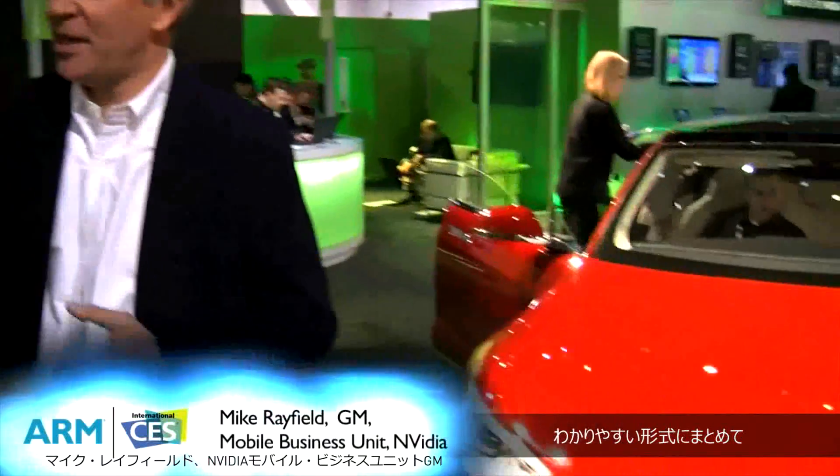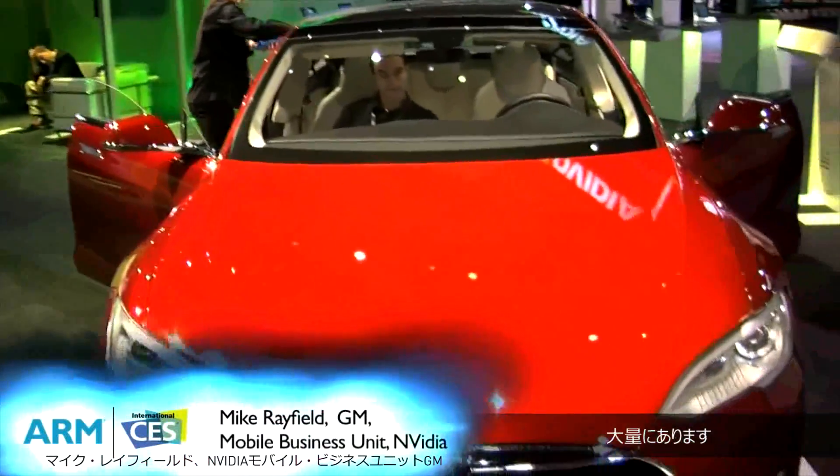I see you have a really big mobile device on the stand today. Can you tell me a little bit more about the Tesla? Sure. Automobiles are the ultimate mobile device. We've been working with automobile manufacturers for a long time. There's a huge amount of information in cars that needs to be processed and put in a very concise form to show the user.